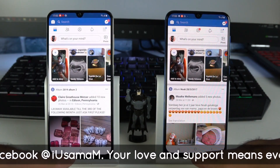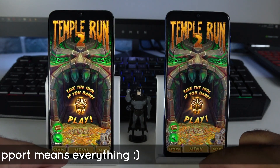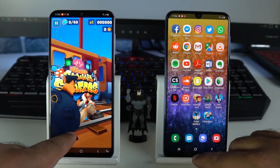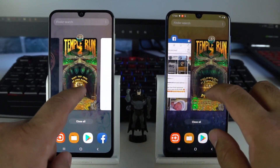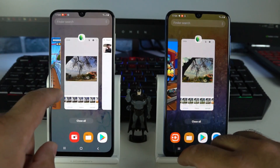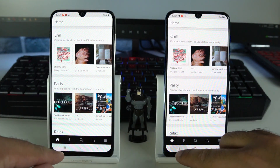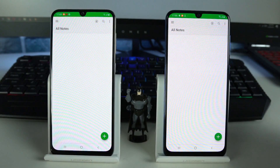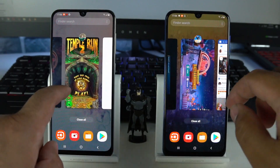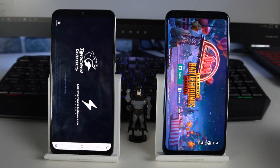Both phones are loading Facebook from scratch. For Temple Run 2, both phones are loading it again from scratch. Subway Surfers is still in memory on both phones. Snapseed is still there on both devices. SoundCloud is loading from scratch on both. Evernote and Microsoft Office are also loading from scratch. For PUBG Mobile, it is still retained on the Galaxy A50 but loading again on the Galaxy A30.